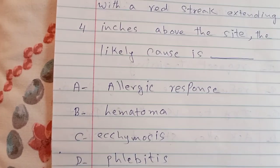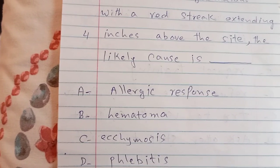The answer is phlebitis — infection of the vein.